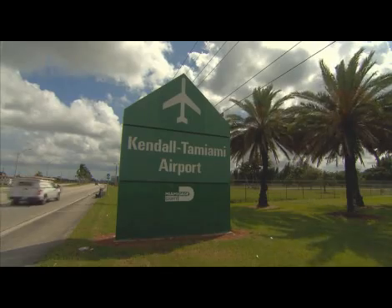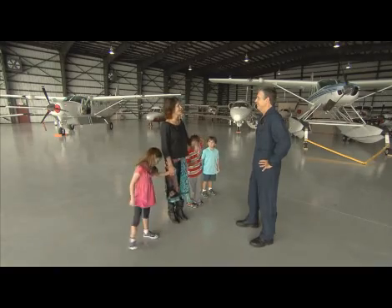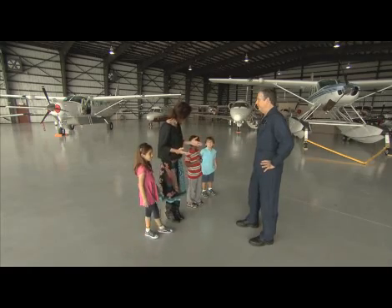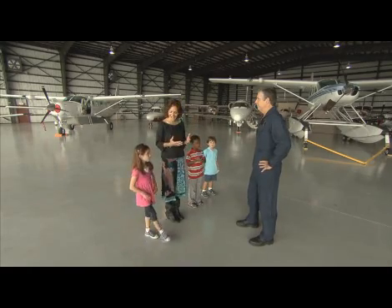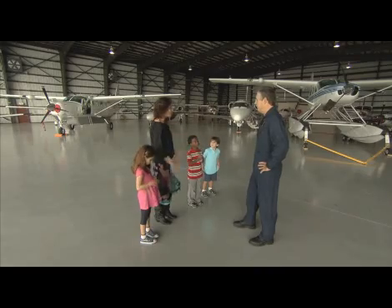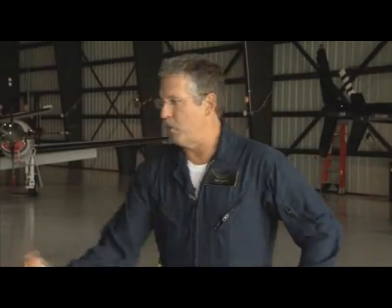Today I am so pleased to introduce to you Mr. Paul Barth. He is an expert on aircraft and he is going to show and tell us all about the aircraft that are here at Tamiami Airport. Nice to meet you, Penny. Thank you very much and welcome, boys and girls. Today we're going to talk about aircraft.